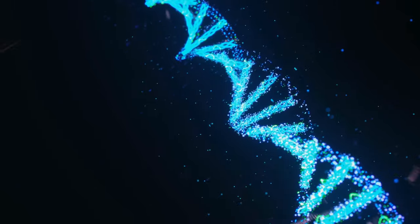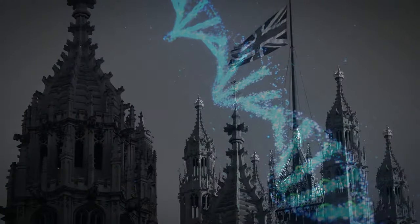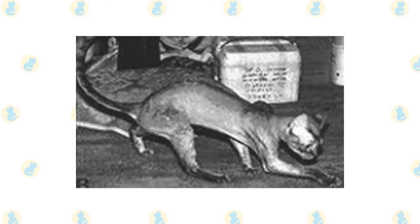Fun fact: the Devon Rex comes as a result of a natural mutation. In the 1950s in Devonshire, a woman found a stray cat in her care that had given birth to an oddly curly-haired kitten. The woman, Miss Cox, was smitten with her curly kitten with cute bat-like ears and soft wavy hair, appropriately naming him Curly — and thus he became the founding father of this truly special breed.